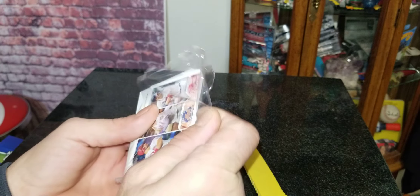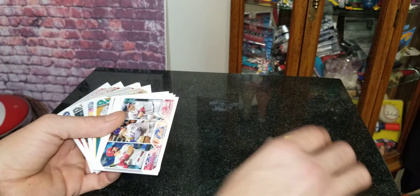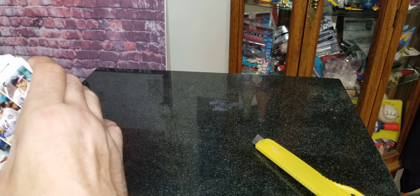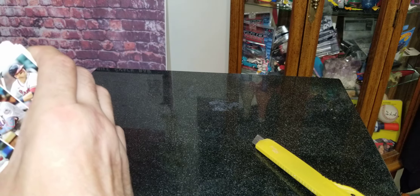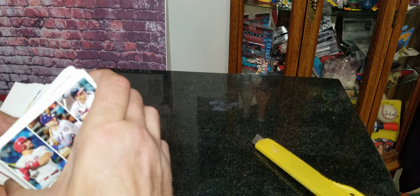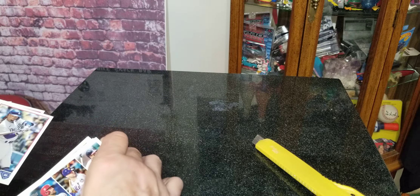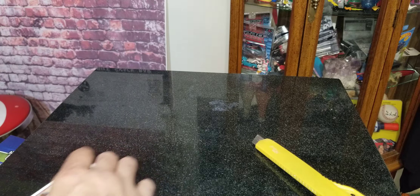Opening these up — we're looking for rookies, numbered cards, all that. The others we'll just quickly flip by. I want to put all the ones in the middle down to the bottom first, because that's usually where the best cards are. They always put them in the middle, so here we go.